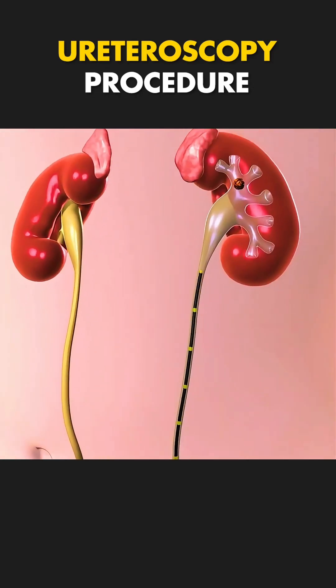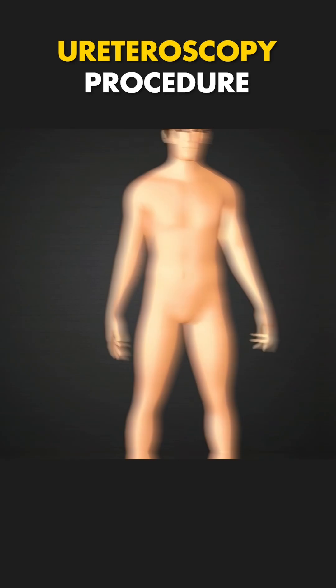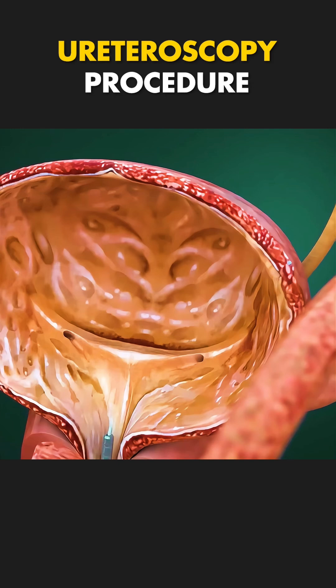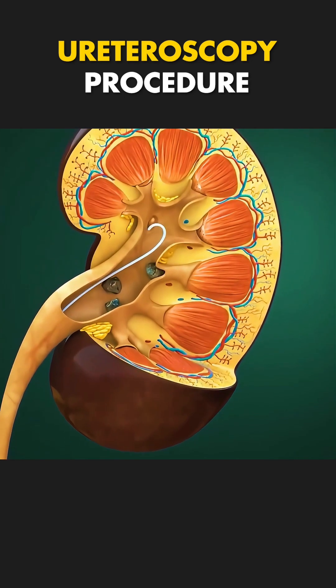Ever wondered how doctors treat kidney stones or ureteral problems without making a single cut? Let's explore ureteroscopy. It's a minimally invasive procedure where a thin, flexible tube called a ureteroscope is gently inserted through the urethra and bladder, reaching up to the ureters or kidneys.